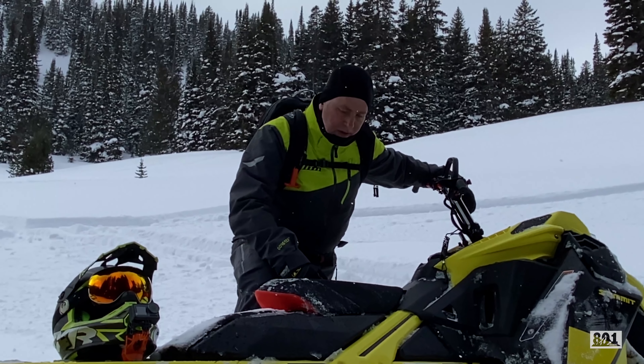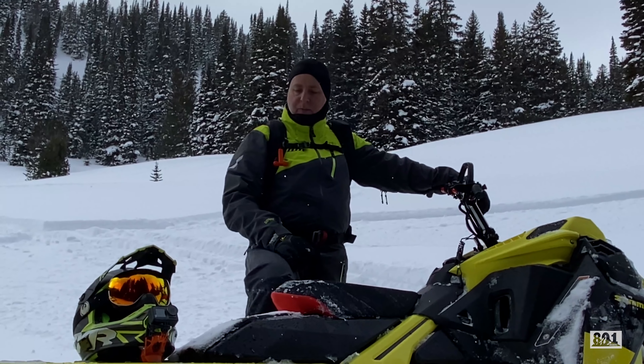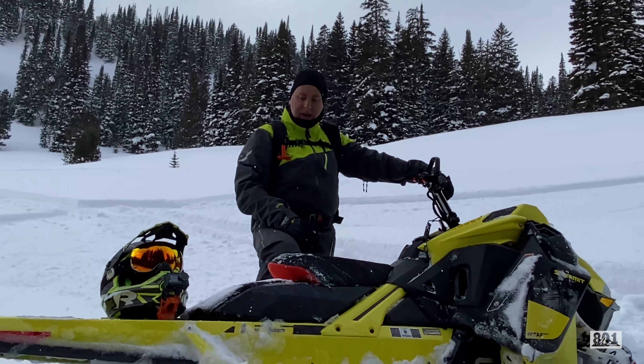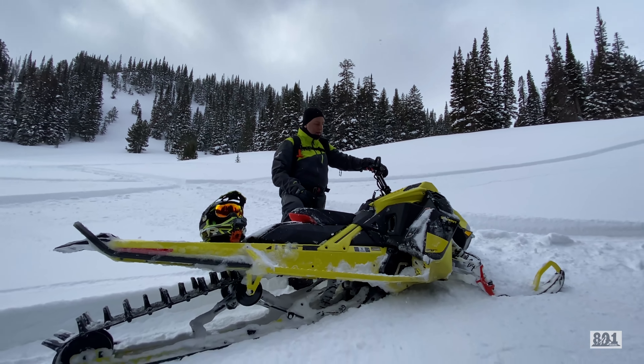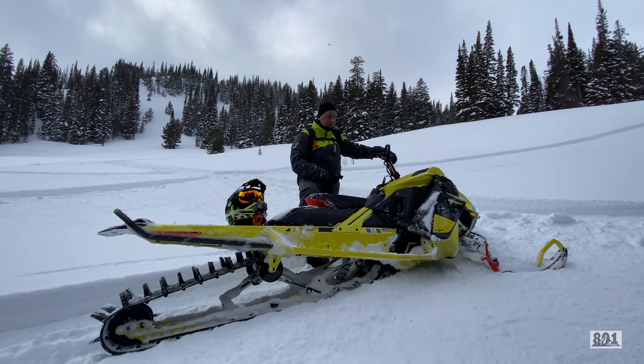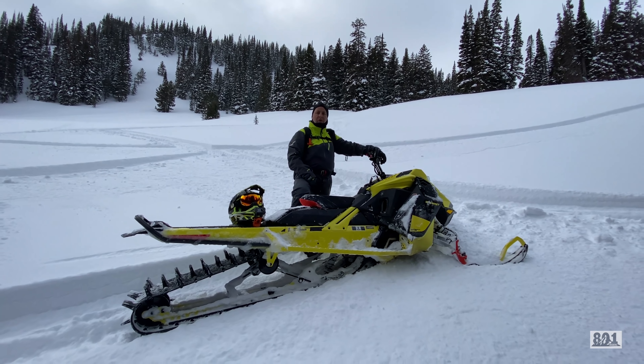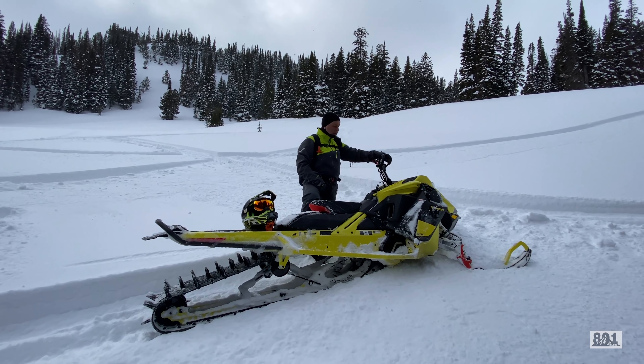One of the things I really like about this sled is it doesn't just hit hard like the aftermarket turbos do when they kick in. It's just a nice, easy delivery, and then the power comes on on the top end and it just wants to pull and go — it doesn't ever even hiccup. RPMs are consistent all the way through.